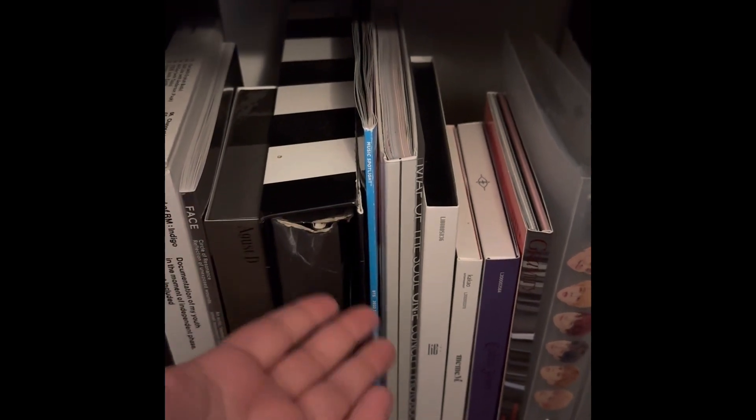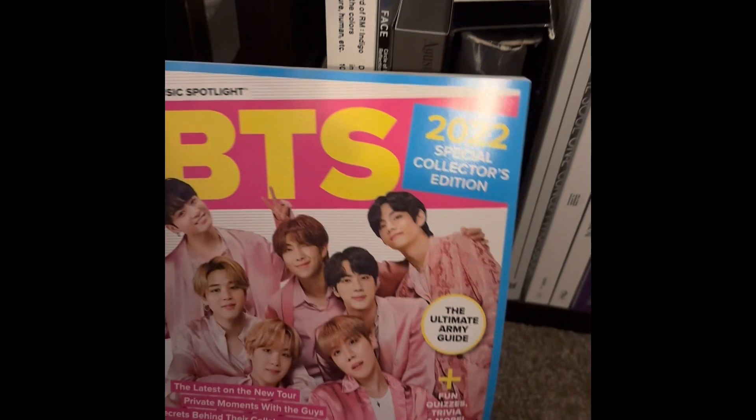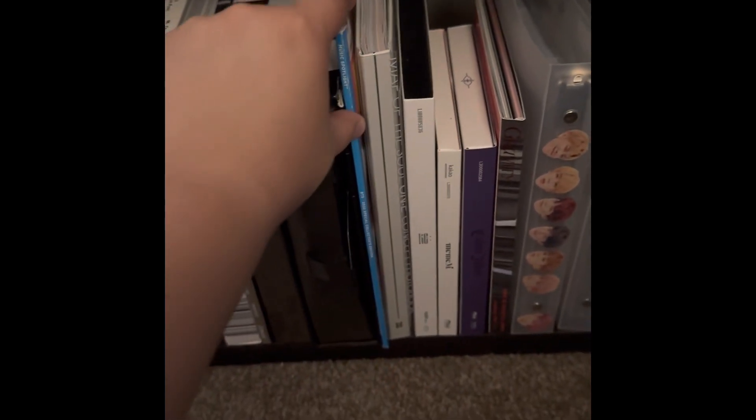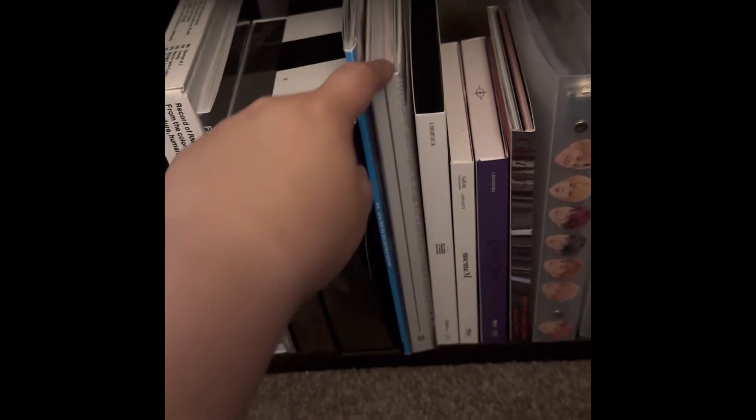But this is cute, though it came all damaged. This is a BTS magazine that my mom got me for Christmas 2022 — love her. And this is the Map of the Soul 1 photo book. This is the Clue version.